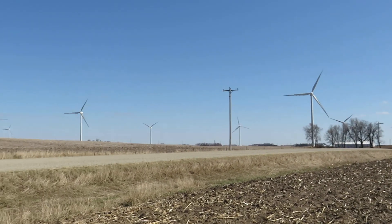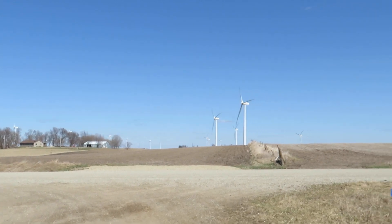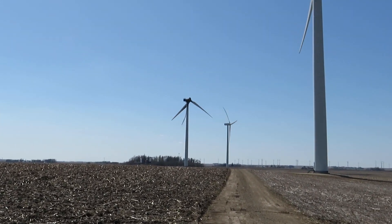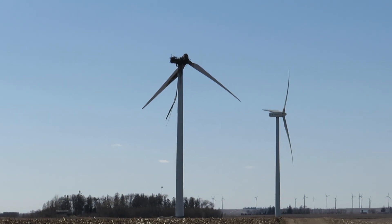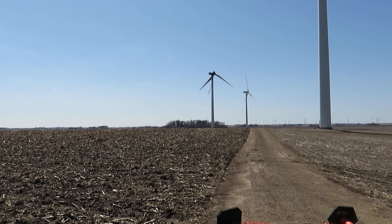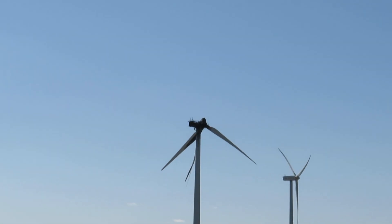I'm out here in this wind farm in rural Iowa — quite a common sight out here. And right there is a victim of the storms that came through here last Tuesday.